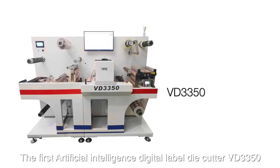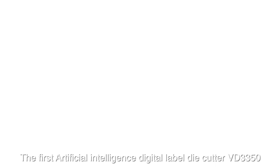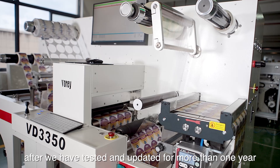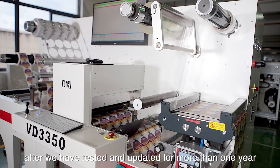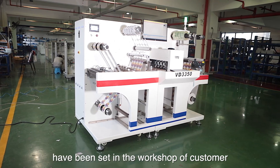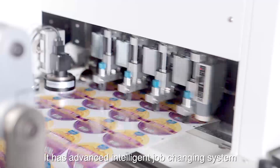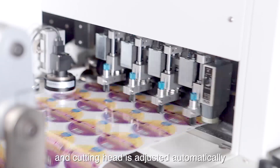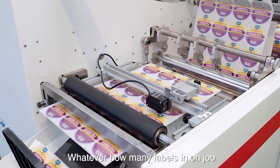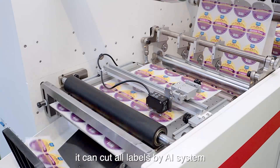The first artificial intelligence digital label die cutter, the VD3350, has been launched into market after being tested and updated for more than one year. The first batch of machines have been installed in customer workshops. It has an advanced intelligent job-changing system and the cutting head is adjusted automatically — whatever how many labels are in one job, it can cut all labels using the AI system.